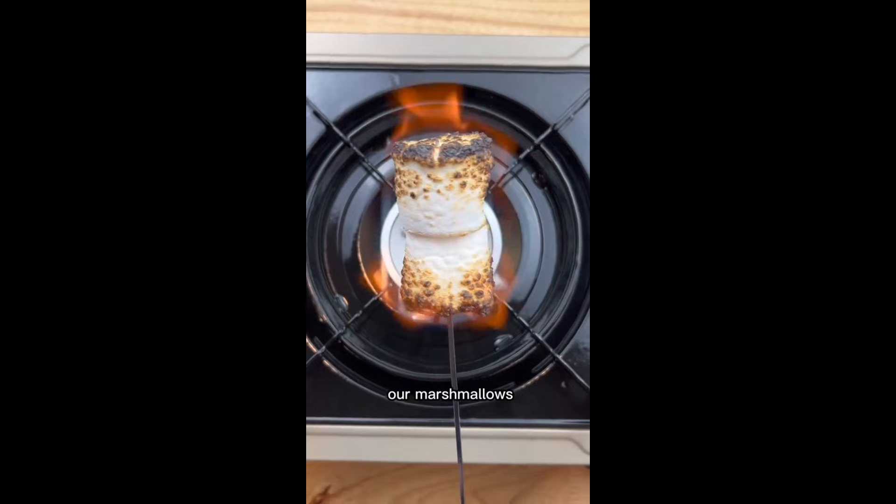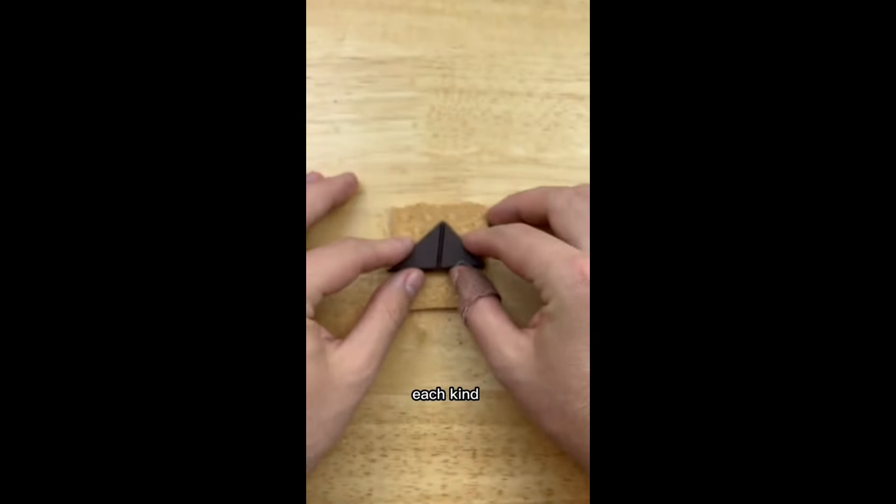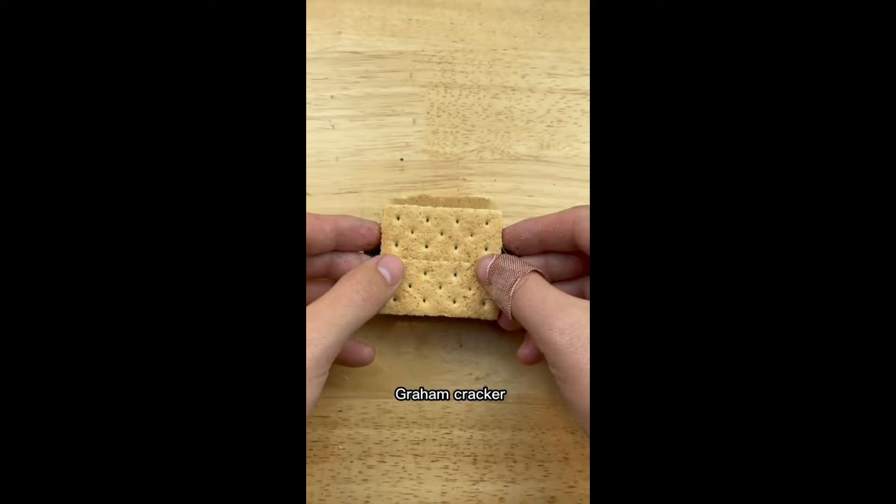Let's make s'mores by torching our marshmallows, then we'll go graham cracker, each kind of chocolate, marshmallows, another graham cracker. Now dig in.